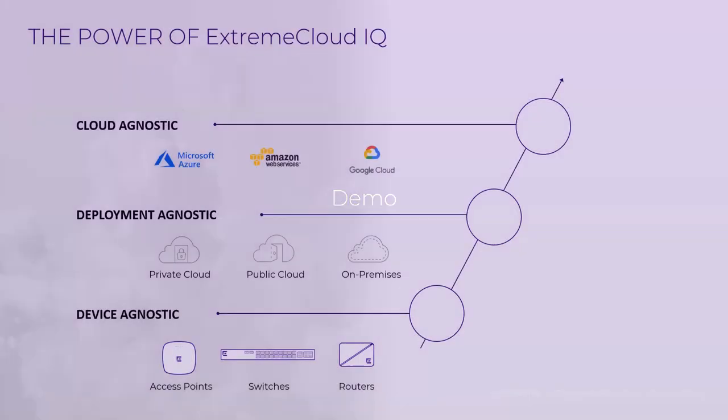Thanks, Rich. Hopefully everybody sees some common themes here — whether you're coming from the legacy Motorola Zebra Wing platform or the legacy Aerohive Hive platform, there's a path forward that provides a lot of choice and flexibility. And hopefully you saw the value packed into Cloud IQ. I want to go over some unique possibilities and features that we offer with the platform. One of the biggest things is full agnostic deployment — whether you're talking about wireless APs, switches, or routers, all of our products tie into Cloud IQ. From a deployment perspective, it can be public, private, or completely on-prem — same experience, same platform.